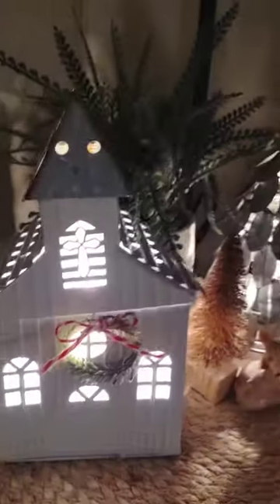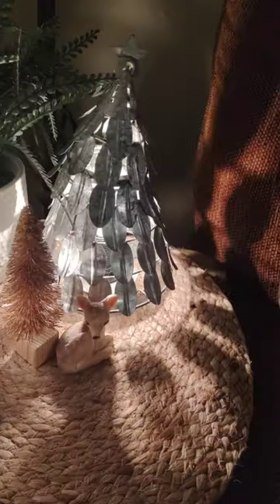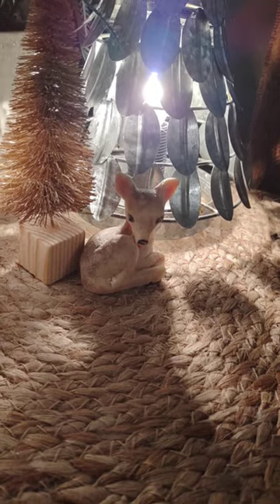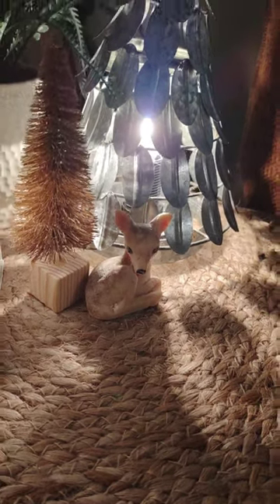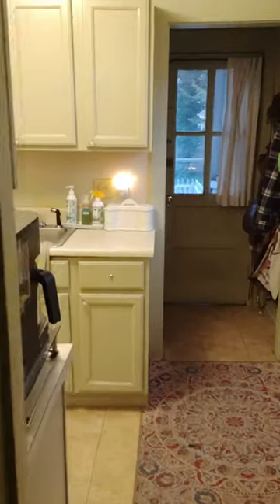Then we move over to this corner and my little church warmer — nothing in here, but he's lit up, looking cute. And a tree from last year — this is actually a wax from last year; I don't remember who I got it from, but it looks cute. My little candles in the window should come on soon. We'll go into the kitchen next.